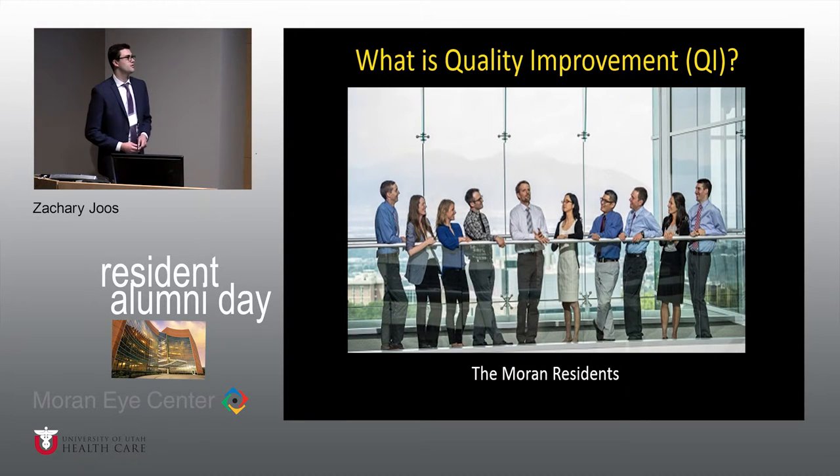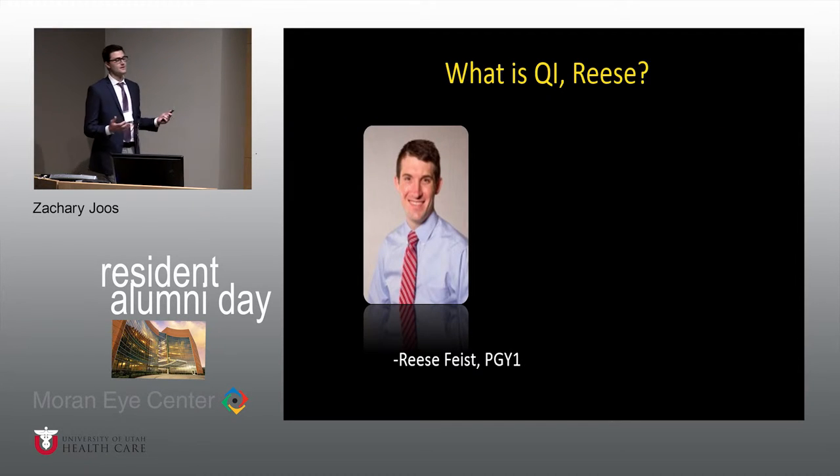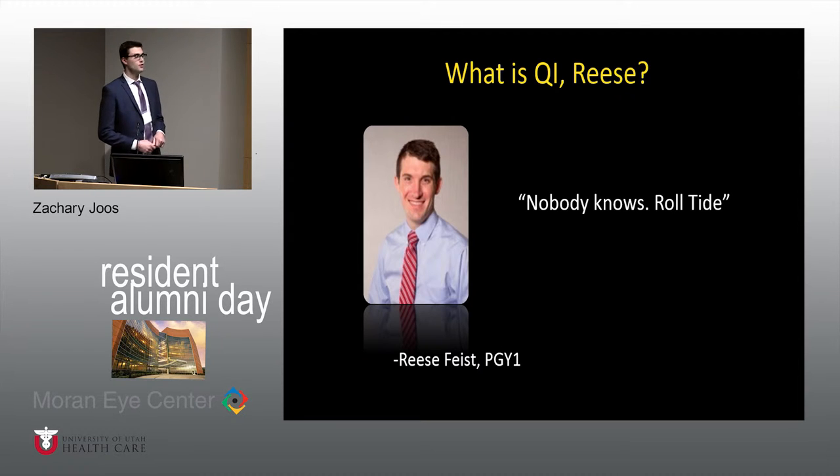So what is quality improvement? This is Jeff Petty, our program director, and this is how he meets with the residents every morning, up on the balcony, so he can pontificate about whatever. He asked the residents at the beginning of the academic year, what is quality improvement? Starting with the first-year resident, Dr. Reese Weiss — we asked him and he gave a pretty standard answer: 'Nobody knows, roll tide.' He's from Alabama, so that makes sense. And actually he's given me this answer several times this year to other clinical questions, so it's not just quality improvement.